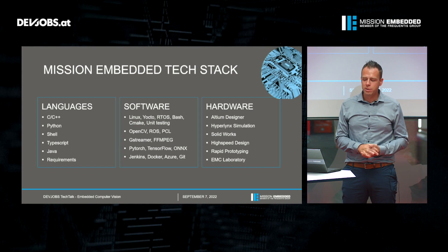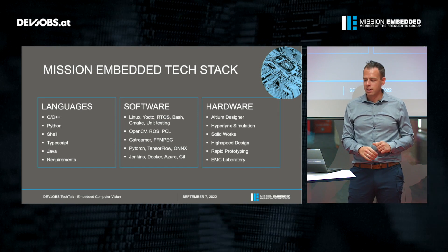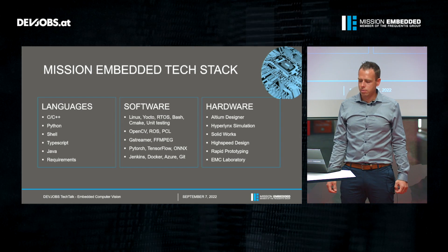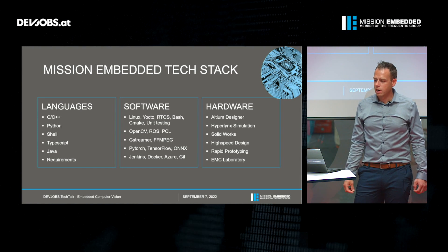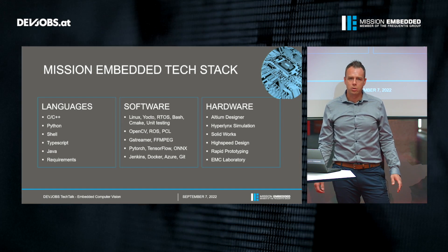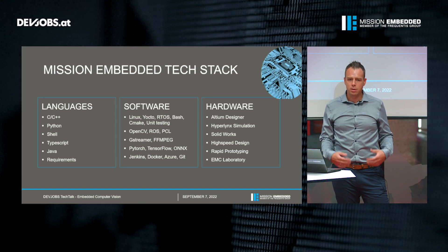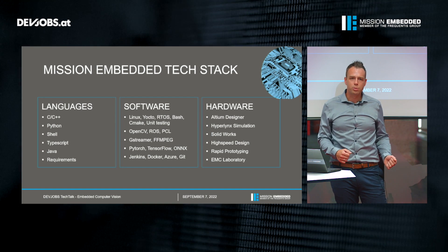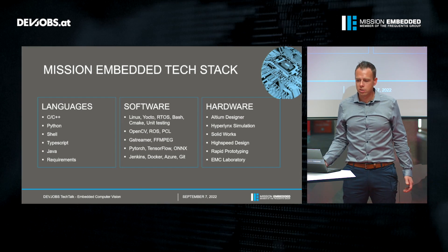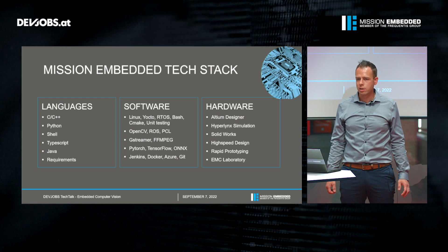Everything is surrounded by a development infrastructure based on Microsoft Azure, a Docker registry, a Jenkins build server, and all the widely used Git tools. Our hardware engineers typically work with Altium Designer, HyperLynx Simulation, and SOLIDWORKS for construction. They support us by making high-speed designs, help during rapid prototyping in the proof of concept phase, and when it comes to serious products they support us in the EMC laboratory for pre-qualification and certification.